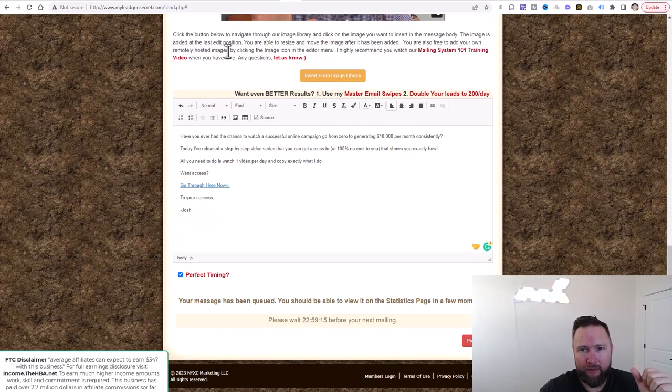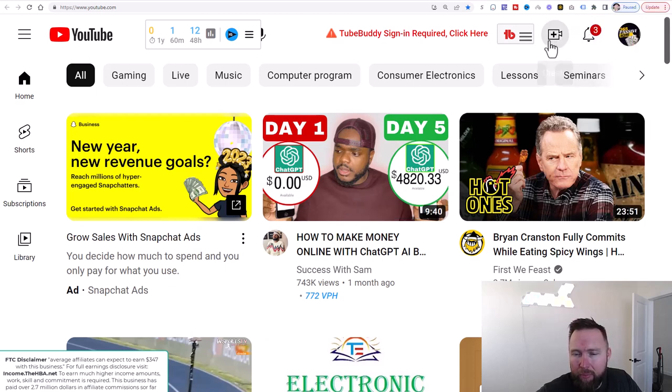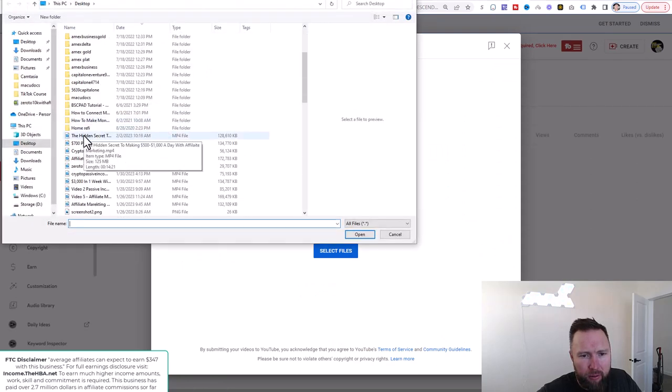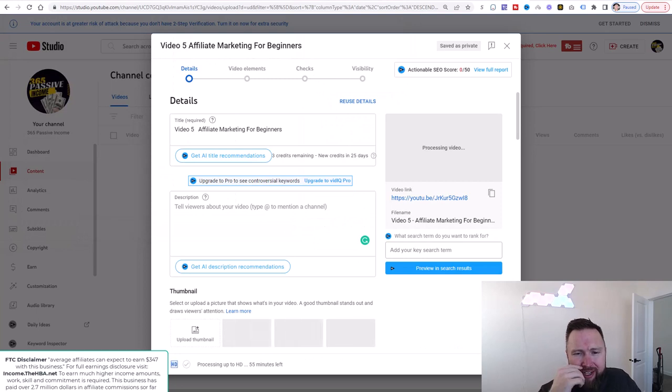Now that that is done, the last step is we're going to go ahead and upload video five to our YouTube channel. All you need to do is go to the Google Drive link below, download video five, and upload it to your YouTube channel. So let's click on upload — make sure you're on your YouTube channel homepage and you're logged into your YouTube account. As always, click on upload video, and then go ahead and upload video five.